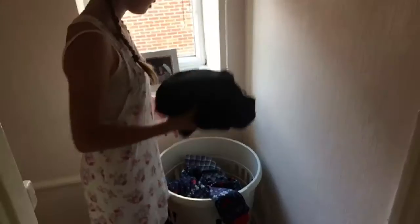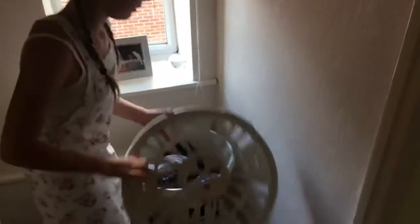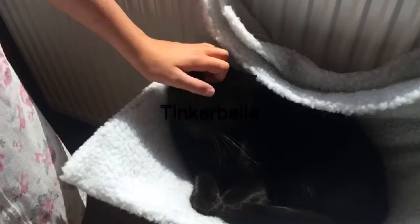Afterwards I'd have to do one of my chores off my chore list, so I go down and check what it is. After that I put all my dirty washing in the wash basket. Then we'd go and see how the cats are doing — hello Bella, hello Tinkerbell!